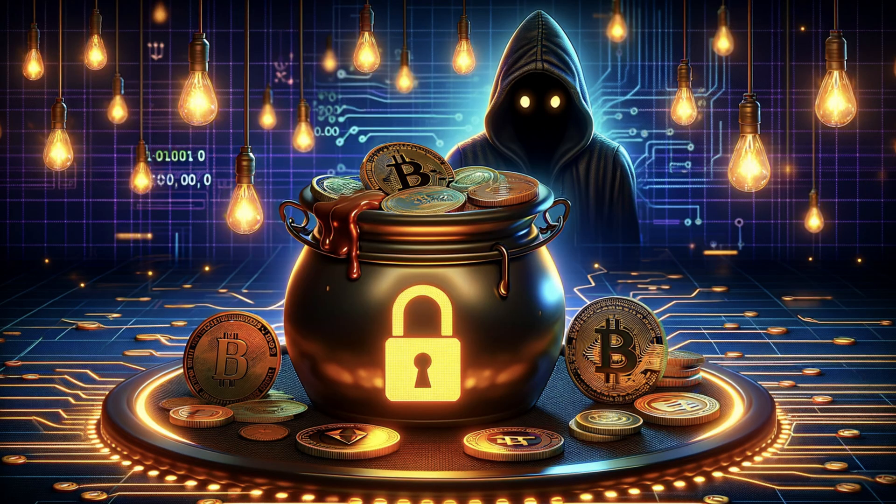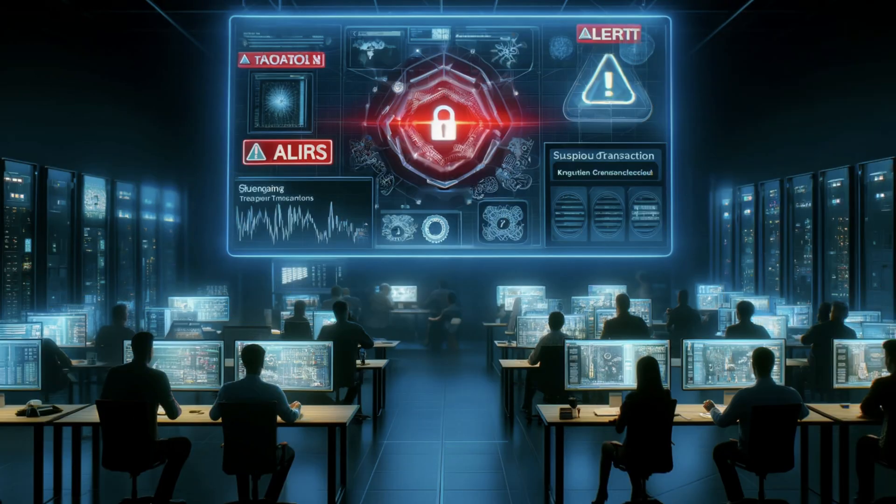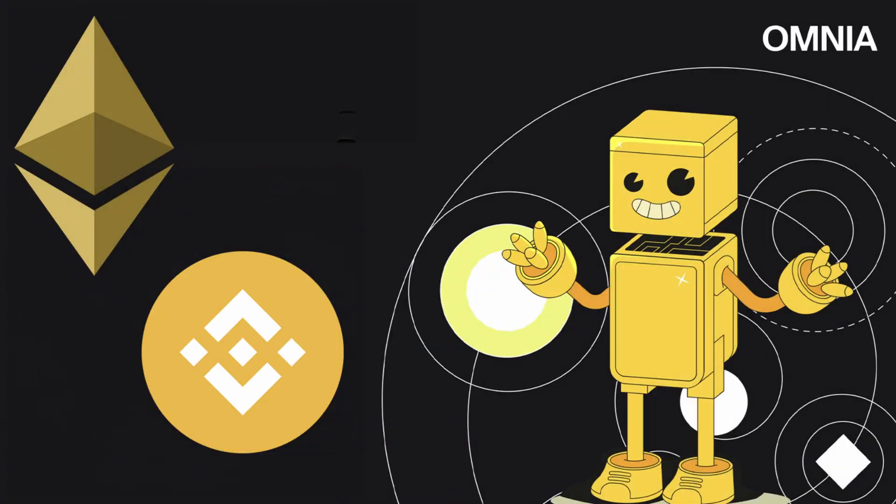Omnia's honeypot protection is very advanced because it simulates both a buy and a sell transaction to determine if a token is a honeypot. To avoid being tricked, it performs numerous extra checks to minimize false results. Currently it is supporting the detection of honeypots on the Ethereum and BNB chain.